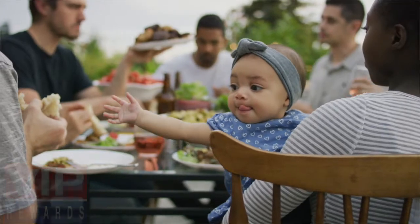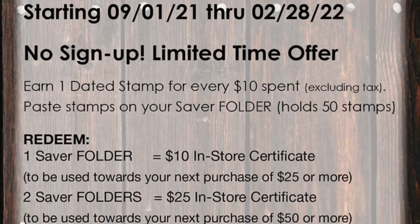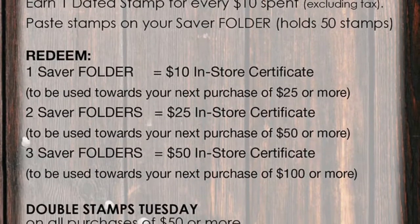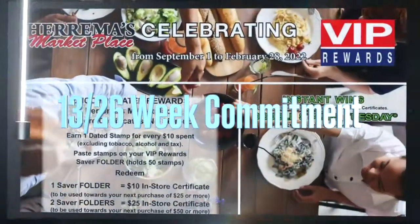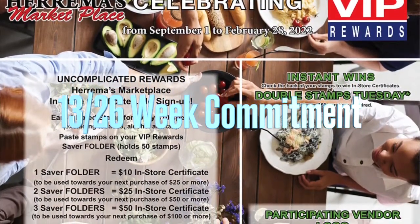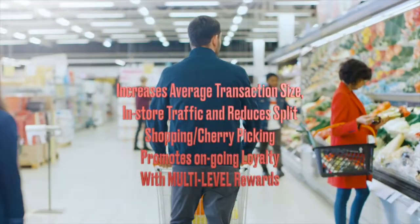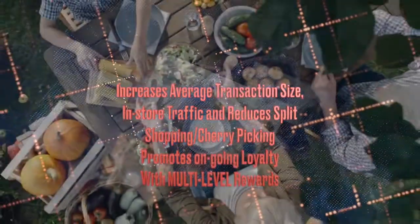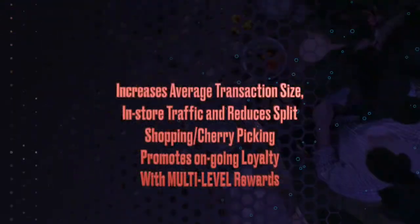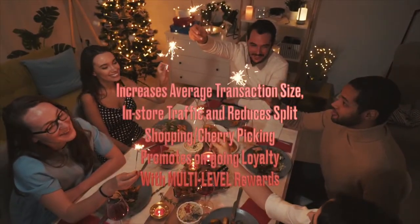As a result, VIP Rewards can be used as a standalone program or can complement your existing marketing strategy, such as a digital coupon app. VIP is used in 26-week increments — it can be used in the short or long term. VIP increases average transaction size, in-store traffic, reduces split shopping and cherry-picking, and promotes ongoing loyalty with multi-level rewards.